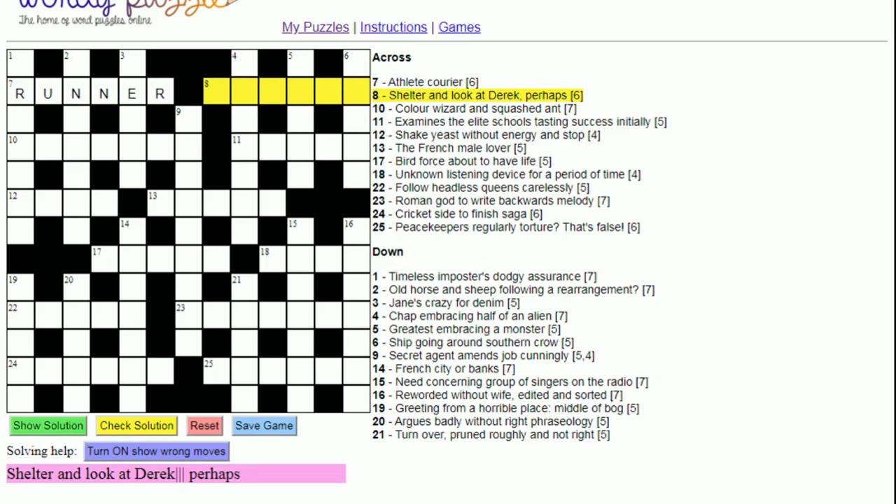Eight across: 'Shelter and look at Derek perhaps'. With a cryptic crossword clue, the straight definition normally comes either at the start or at the end. The final word here is 'perhaps', so that's unlikely to be the straight definition. So it's probably a word for a shelter. If you think of a word for a shelter, you might think of 'gazebo' — to look is to 'gaze', and 'Derek perhaps' gives 'Bo Derek', so gazebo is the answer.